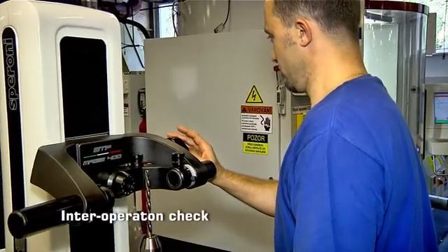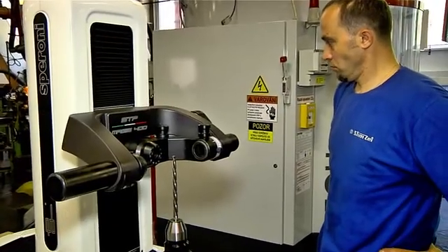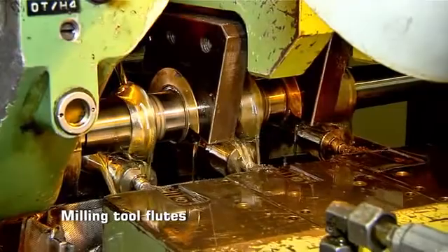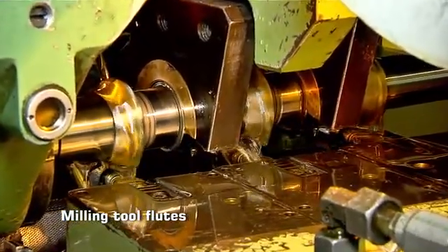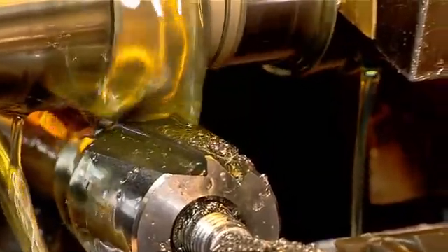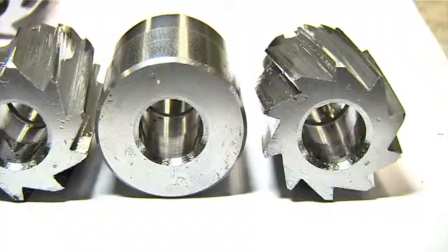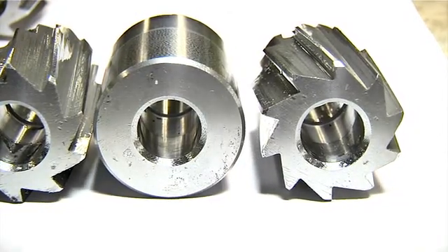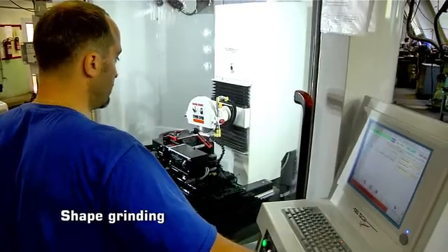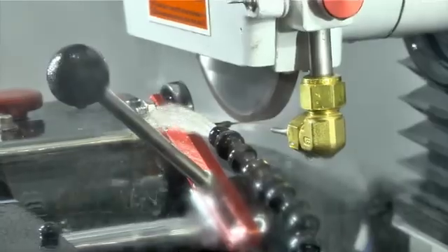Also important is inter-operational checking on optical measuring instruments, which work with precision of thousandths of millimeters. Another tool the company produces is shell reamers; on this machine, several pieces of reamers are milled at once. Another specialized workplace handles outside diameter grinding, where standard or special tools made to request are produced.